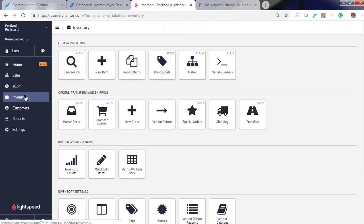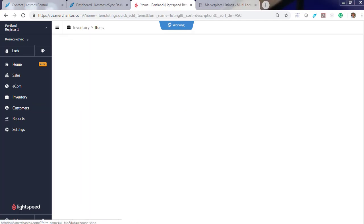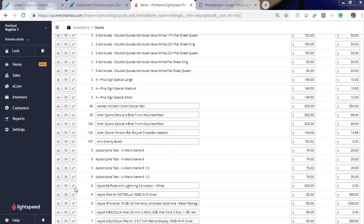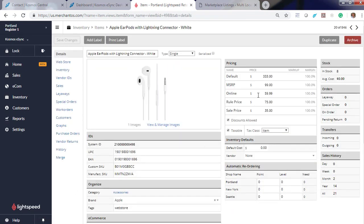Now let's log in to your point of sale. Click Inventory, then click Edit Items. We're going to update Apple AirPods with Lightning Connector. Let's update the price to $49.99 and click Save.